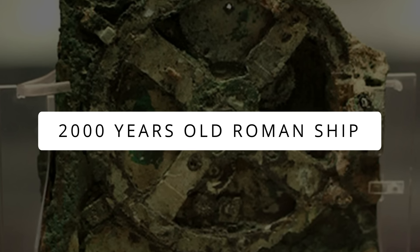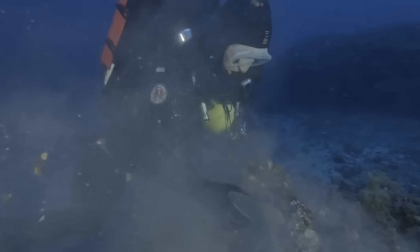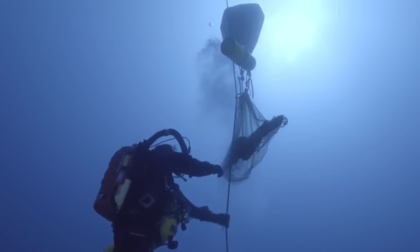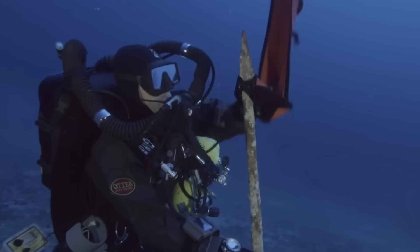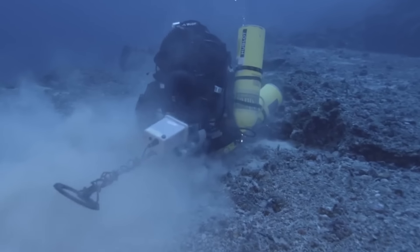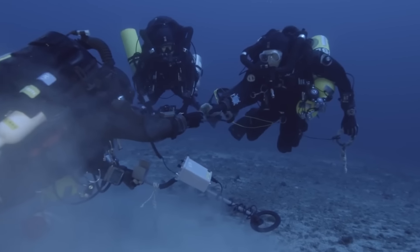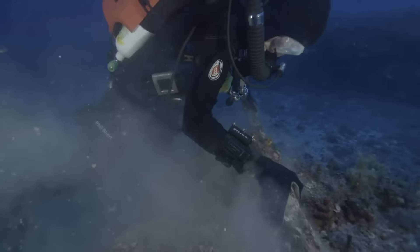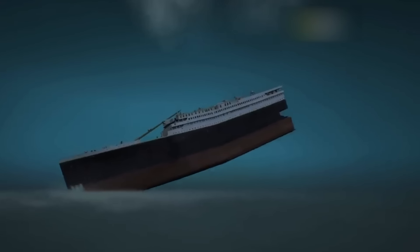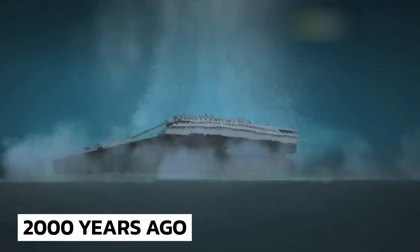2,000-Year-Old Roman Ship. This one is a pretty popular deep-sea discovery. I'm sure many of you watching this might have an idea about where it will lead to — the oldest computer. In the first century BC, a Roman-era ship sank near the Greek island of Antikythera some 2,000 years ago.